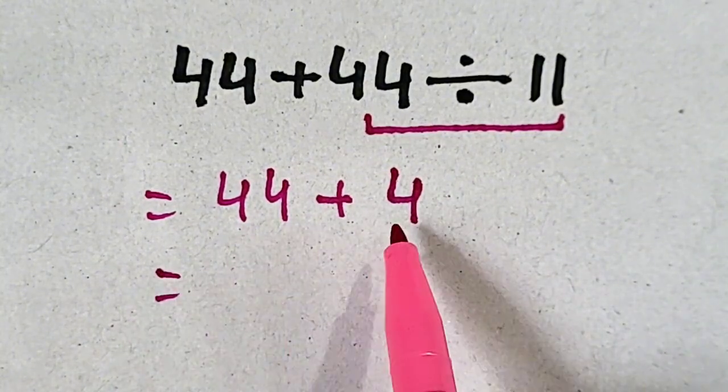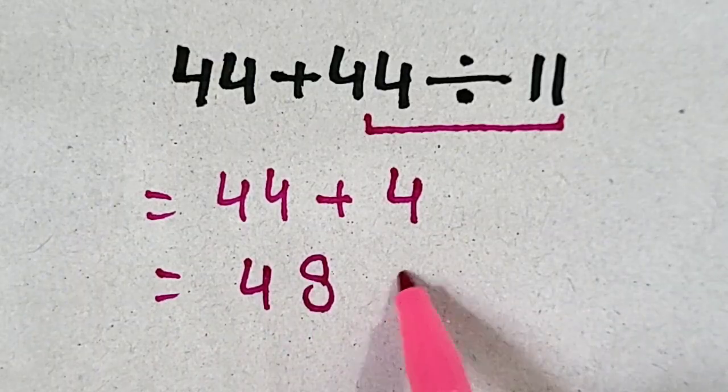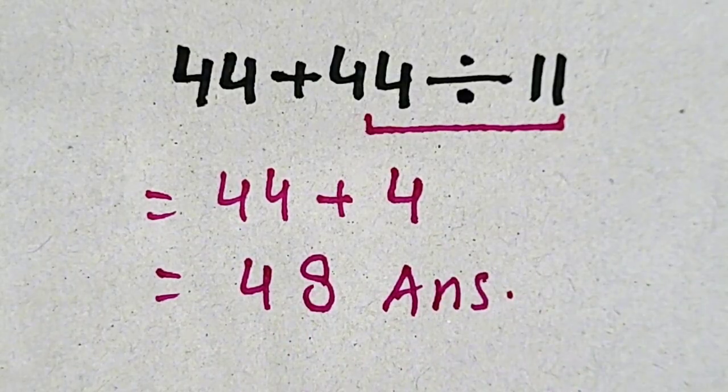So 44 plus 4 will be 48, which is our correct answer. Thank you for watching.